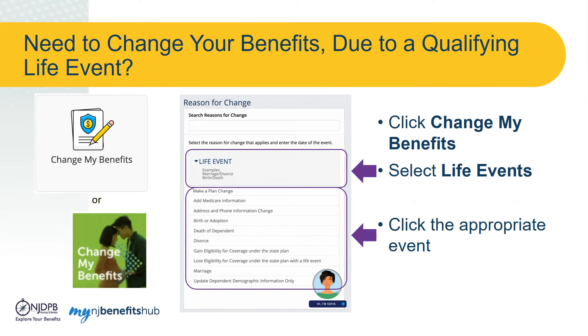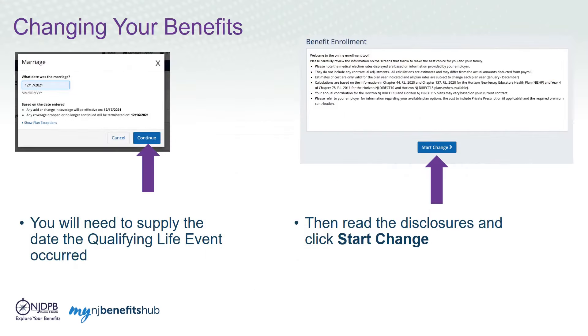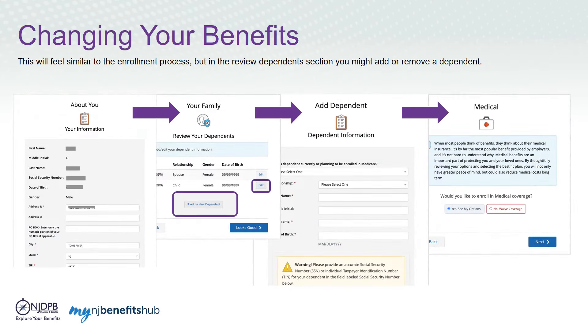If you experience a qualifying life event and need to change your retiree benefits, click on the Change My Benefits button. Choose Life Event and then select the applicable option from the drop-down menu. Remember, once you make a plan change, you will not be able to make additional plan changes for another 12 months. If you add new dependents to your coverage, you will be prompted to provide supporting documentation. This will feel similar to the enrollment process.